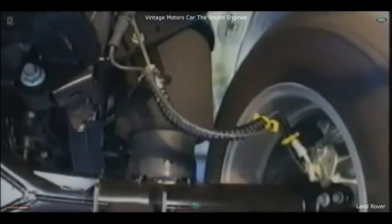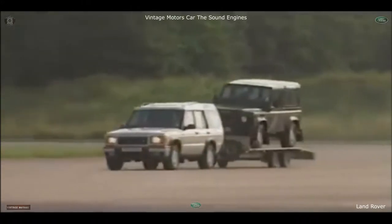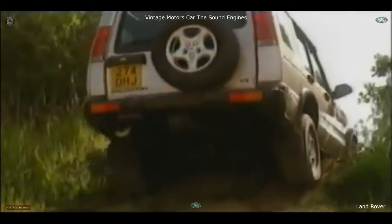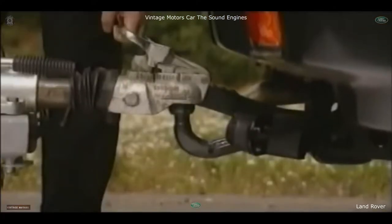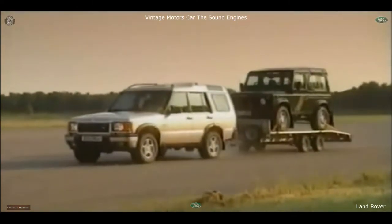Land Rover were the first manufacturer in the world to apply the benefits of air suspension to a four-wheel drive. New Discovery features a self-leveling rear suspension. It uses ride height sensors and air springs to keep the vehicle level under all load conditions. When driving off-road, you can raise the rear suspension to improve ground clearance and departure angle. Another unique feature is the remote handset, which you can use to raise or lower the rear of the vehicle, easing the tow ball up into the towing hitch. New Discovery can haul up to three and a half tons with a braked trailer.